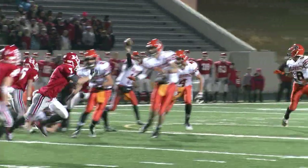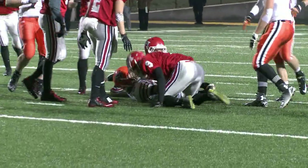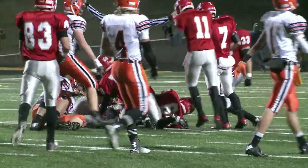So Jack Hemelgarn in at quarterback. Swing pass to Chris Post — completion is good for about 7 yards. Then the inside handoff to Post, wrapped up in the backfield. Coldwater is forced to punt.